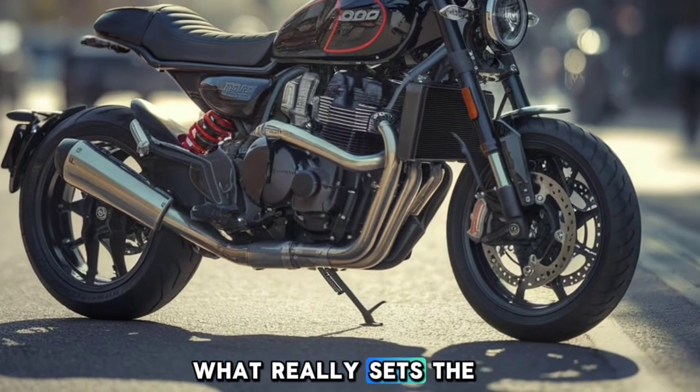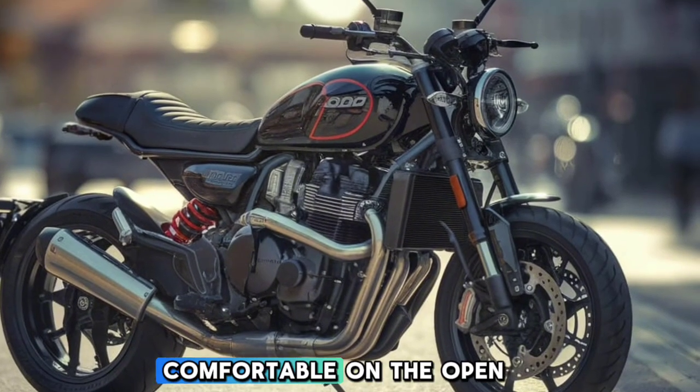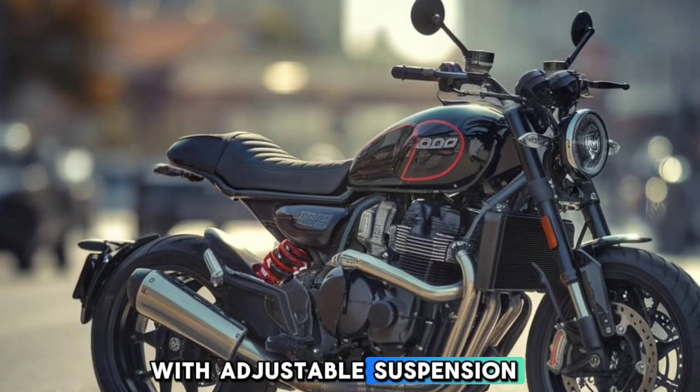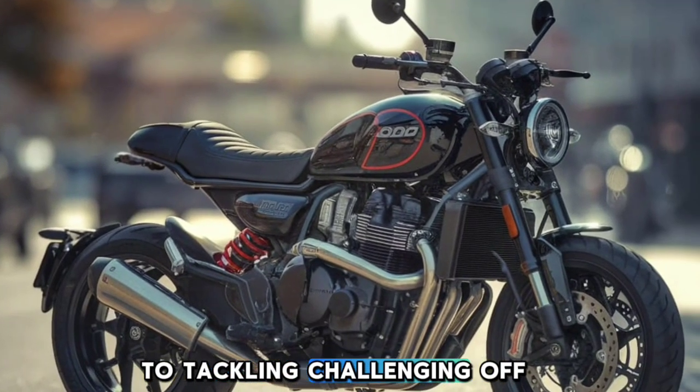What really sets the 800MT apart is its versatility. This bike is as comfortable on the open highway as it is on a rough backcountry trail. With adjustable suspension, you can easily switch from comfortable road cruising to tackling challenging off-road sections.